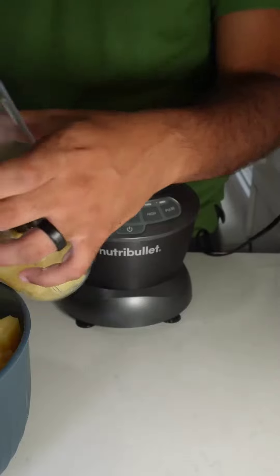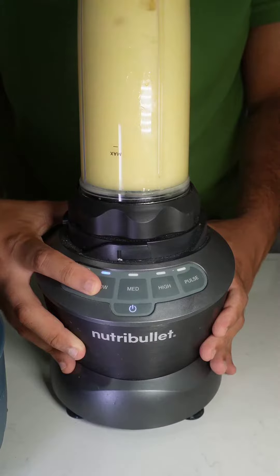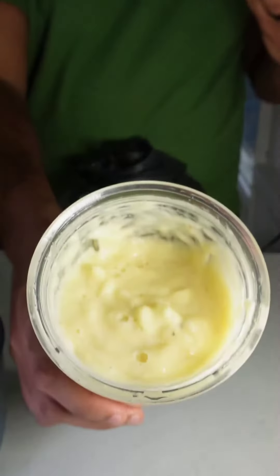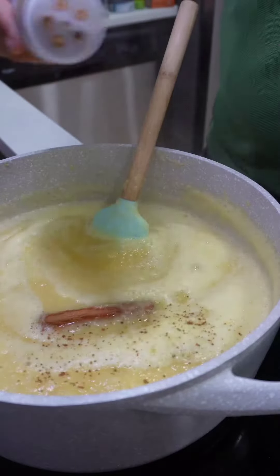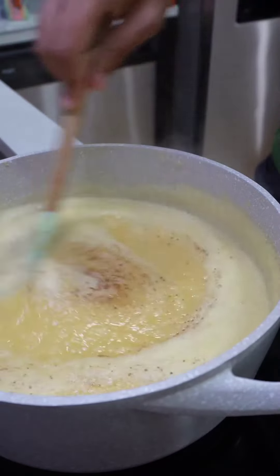I looked at a bunch of different recipes before tackling this and it was hard to know which one would actually taste good without actually tasting it. Being me, I just compiled and mixed all the recipes and just approached it that way.